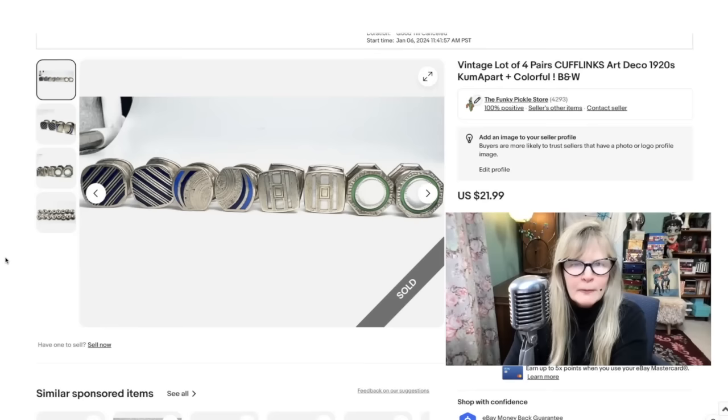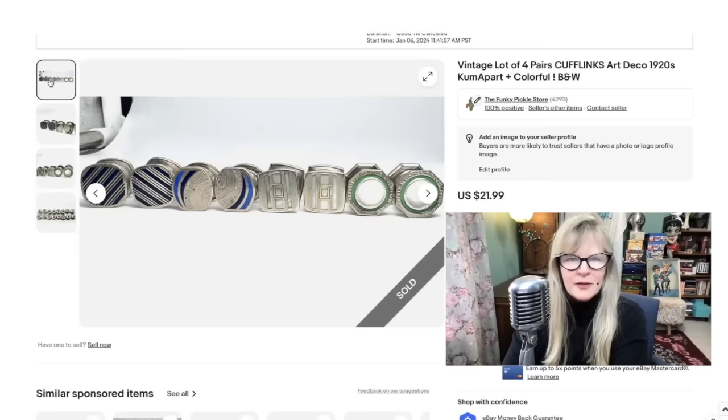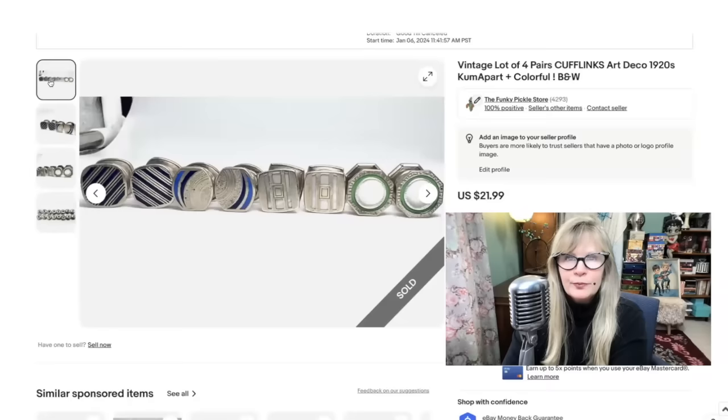Here's another lot of 1920s cufflinks — I sold all of these for $22. Here they are apart: four pair. Sold that whole lot for $22.